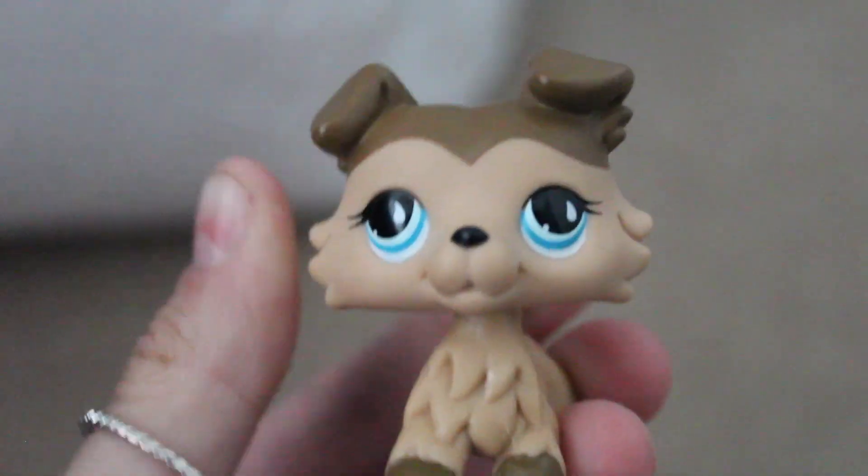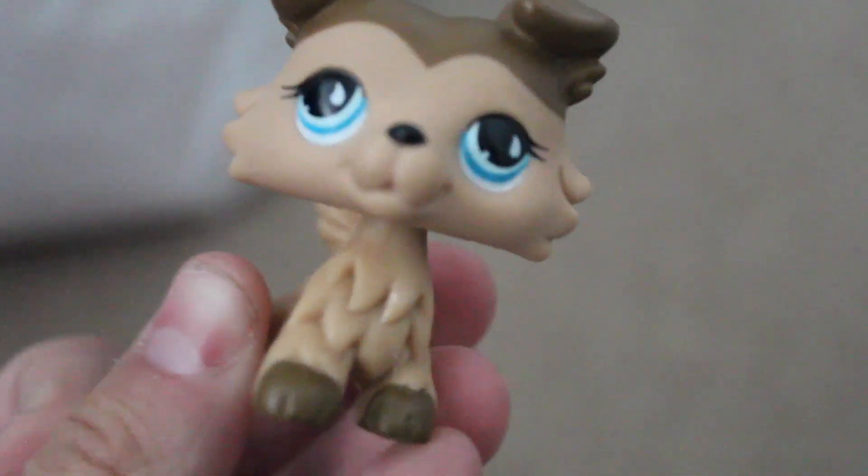I just kind of wanted to show you what I have ready so far, so you guys can kind of just see what getting ready to move away is like.